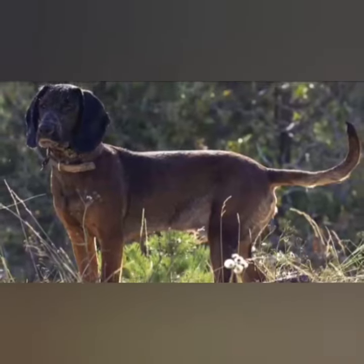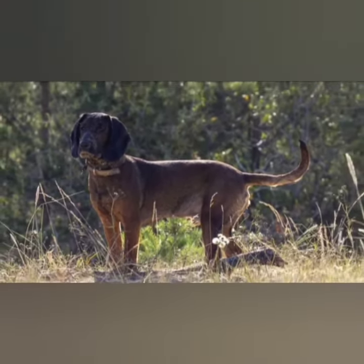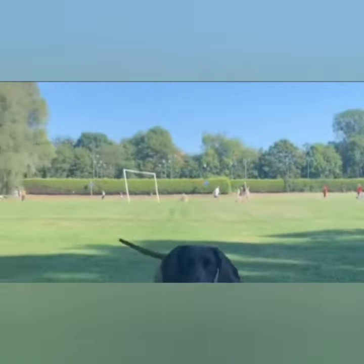These purebreds have a piercing voice and a very well-developed sense of smell on the hunt, following the trail of game of any size with great reliability.